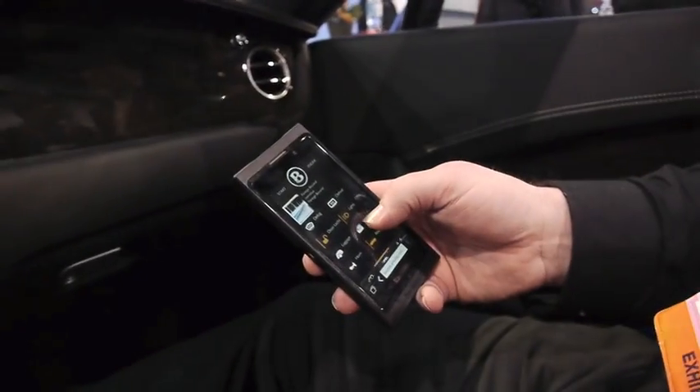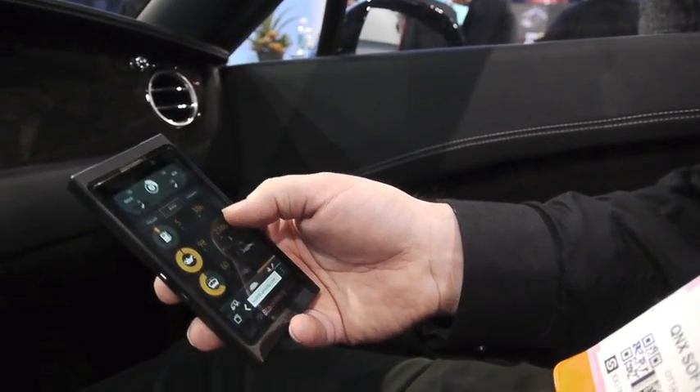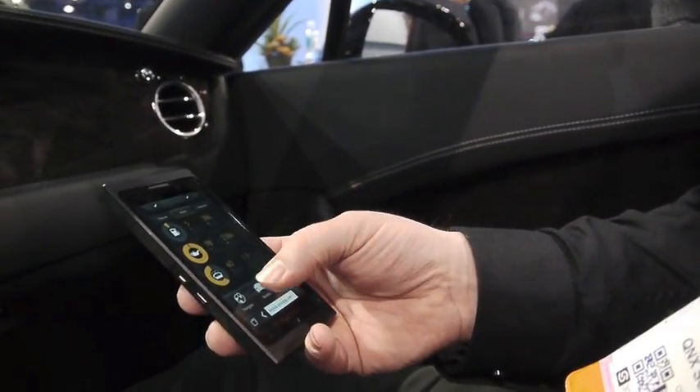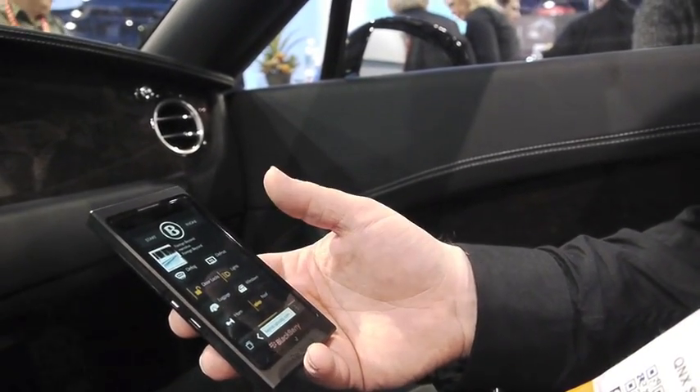I can lock the doors, honk the horn. I can see what's playing on the media player. I can get stats on what's going on — the tire pressure, fluid levels, and all kinds of stuff like that. It's sort of the ultimate HD key fob, if you like.